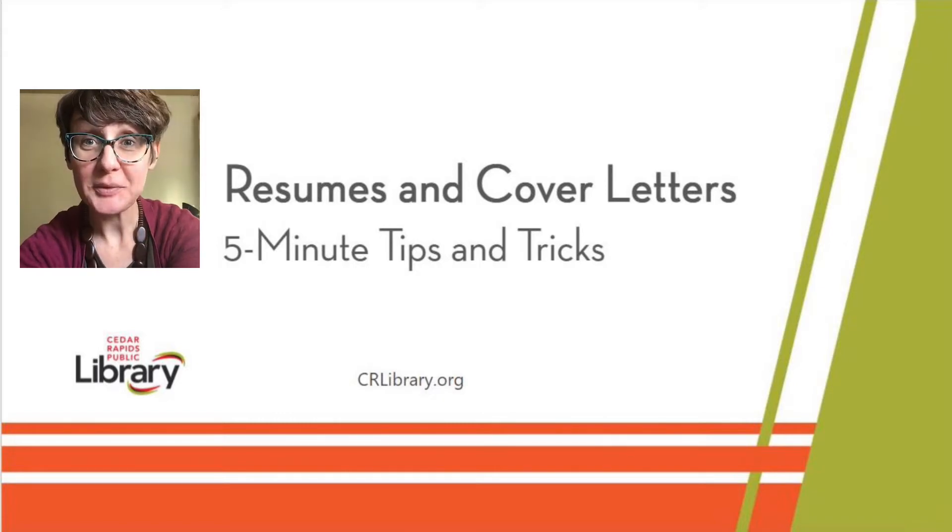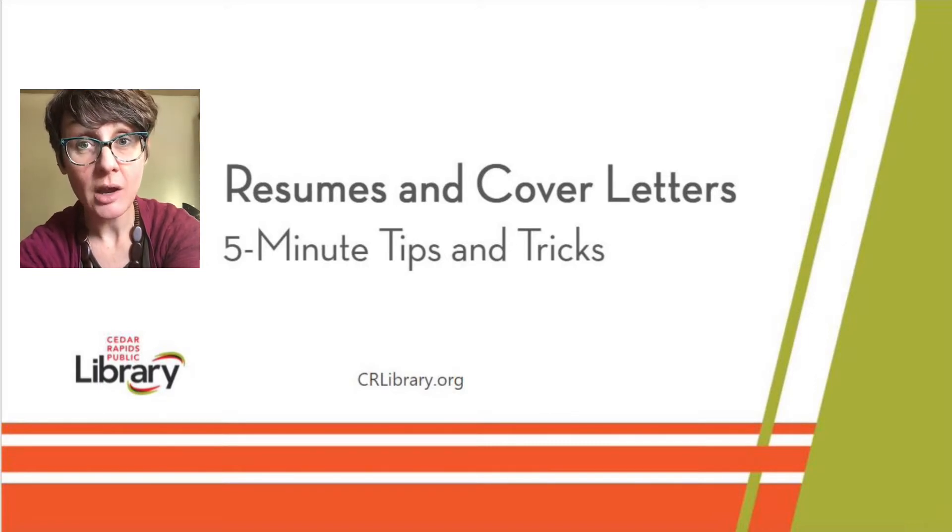Hi, this is Meredith with the Cedar Rapids Public Library. I'm here to give you about five minutes worth of tips and tricks to either start on that cover letter and resume you've been trying to work on, or maybe just circle back and make sure you're hitting all the high points on those documents so that you can show your new employer that you're just the person for the job.